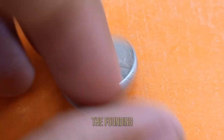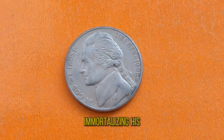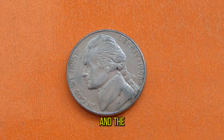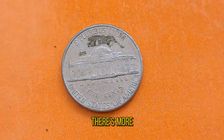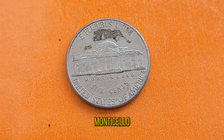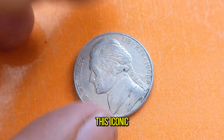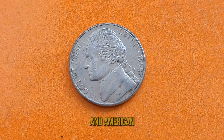Thomas Jefferson, one of the founding fathers of the United States, graces the obverse of the coin, immortalizing his legacy as the principal author of the Declaration of Independence and the third president of the United States. On the reverse side, we have Monticello, Jefferson's famed estate in Virginia. This iconic image serves as a reminder of Jefferson's contributions to architecture and American culture.